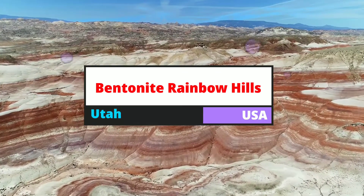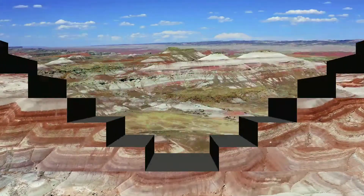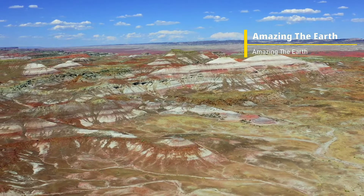Bentonite Rainbow Hills in Utah, USA. Cathedral Valley Loop significance — unique, colorful geologic layer.